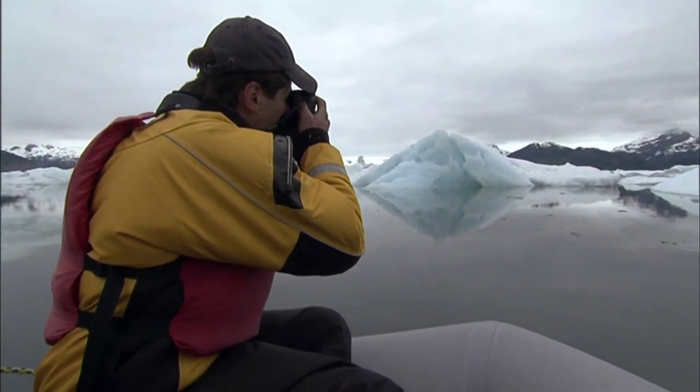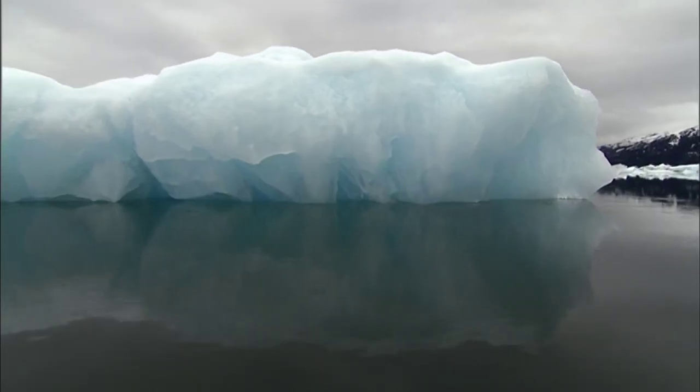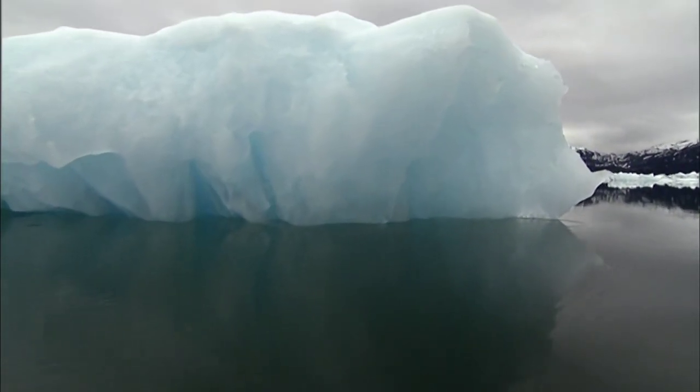The light that really makes these sculptures come alive is bouncing off the surface of the water, so the bergs are lit from within.